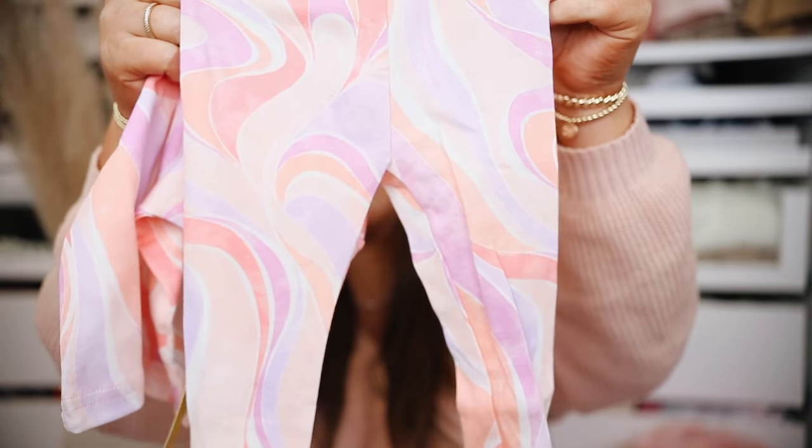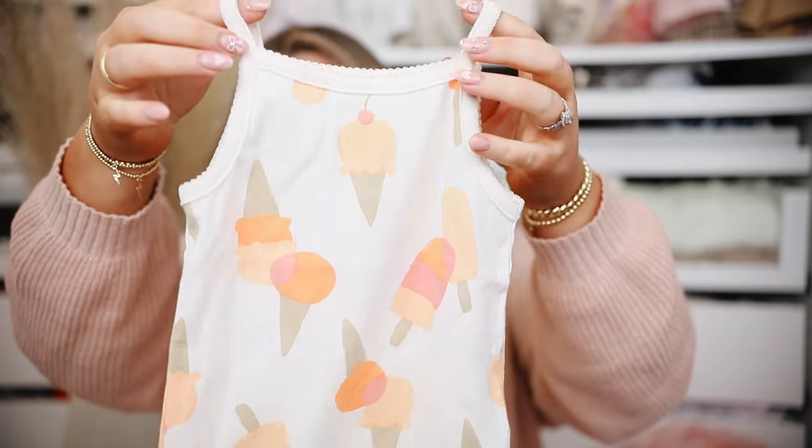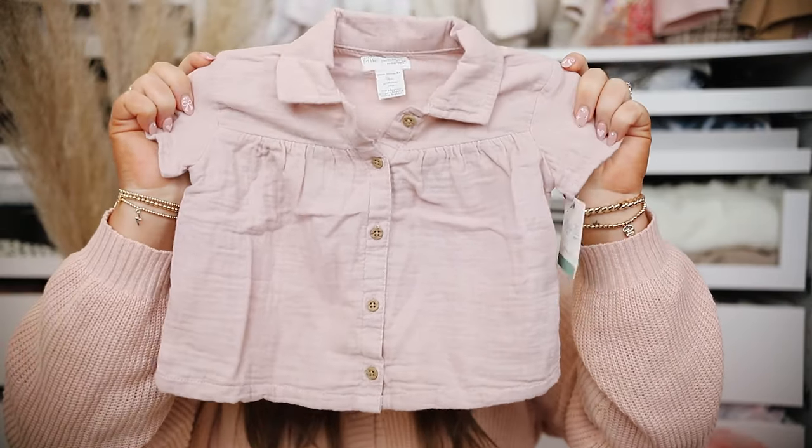Next up, Carter's. We have another little pajama two-pack — I might end up returning these since we have a lot of pajamas, although you can never really have too many. I loved the pretty colors and patterns. Then a little ice cream themed set with an adorable tank top bodysuit and terry cloth shorts and top with ice cream on the front. These two things are from the Little Planet by Carter's line — I believe that's Hilary Duff's line. Super soft with a little button up top and matching linen shorts.